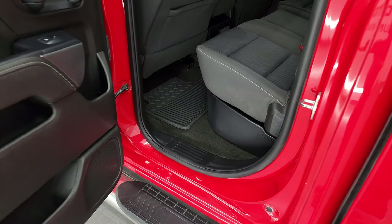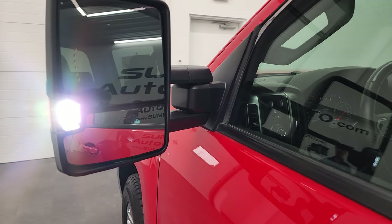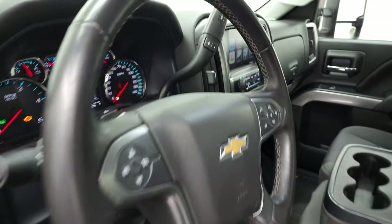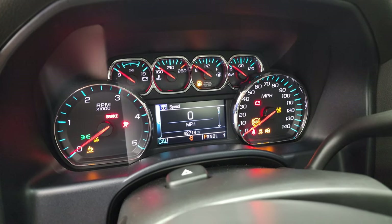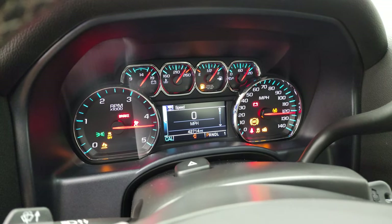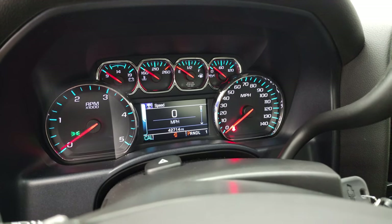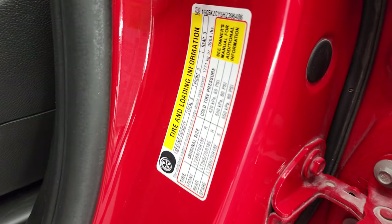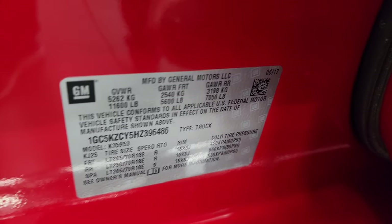Those LED side lights are extremely bright — very handy at night. We'll start it up and take a look under the hood. Starts right up, no check engine lights or anything like that. There is your tire and loading information sticker and your VIN sticker.